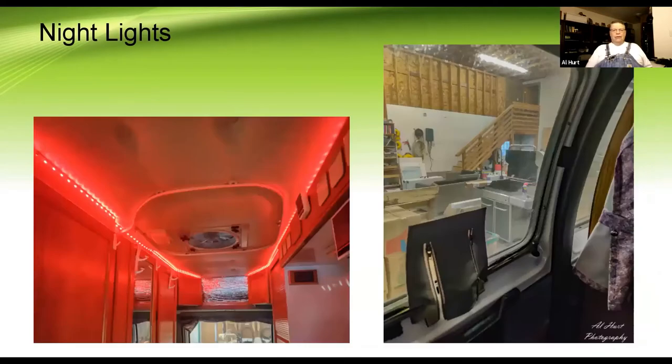Inside we also put in red LED lighting around the top — I did that for night vision for doing night photography, but it's really nice if you get up in the middle of the night. There's just that little red glow that you can see.